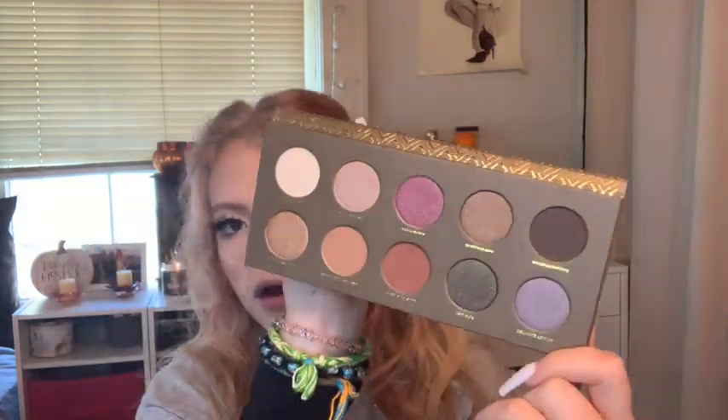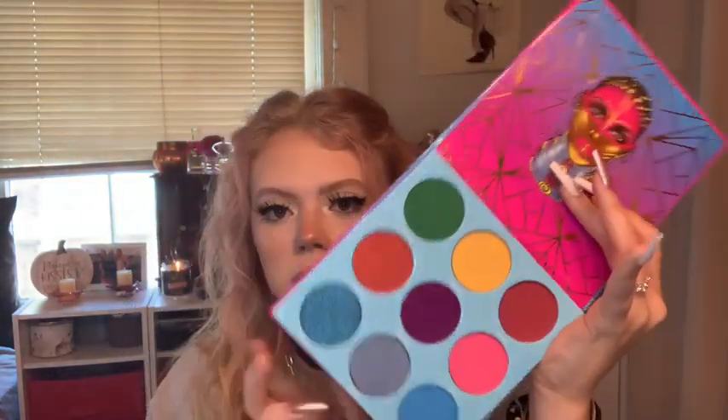Then I got the Zoeva Coco Blend palette — also my first product from Zoeva. It was on sale, I think it's really pretty, and I remember when this palette was all anyone could talk about, so I thought I'd give it a try. I also have two Juvia's Place palettes: the Warrior 3 and the Zulu palette. The Warrior 3 packaging is stunning and the colors are beautiful. These were on sale — I think two for $20. All these palettes except the Kara Beauty and Huda ones came from Ulta. The Zulu palette is also super pretty and I can't wait to play with it.